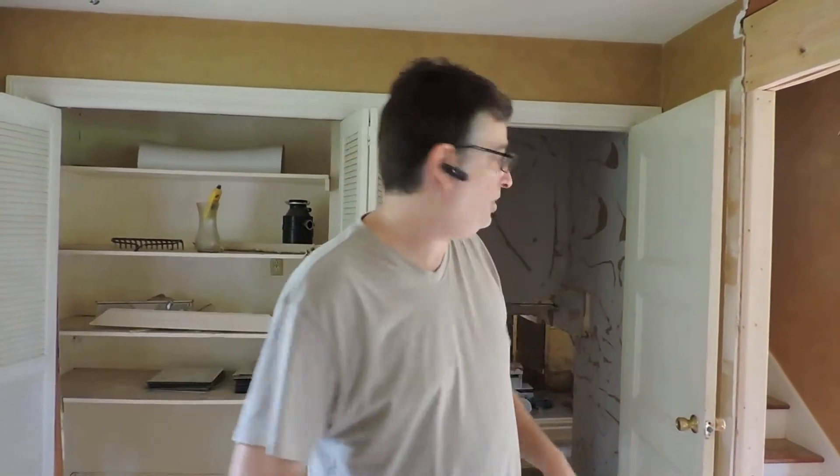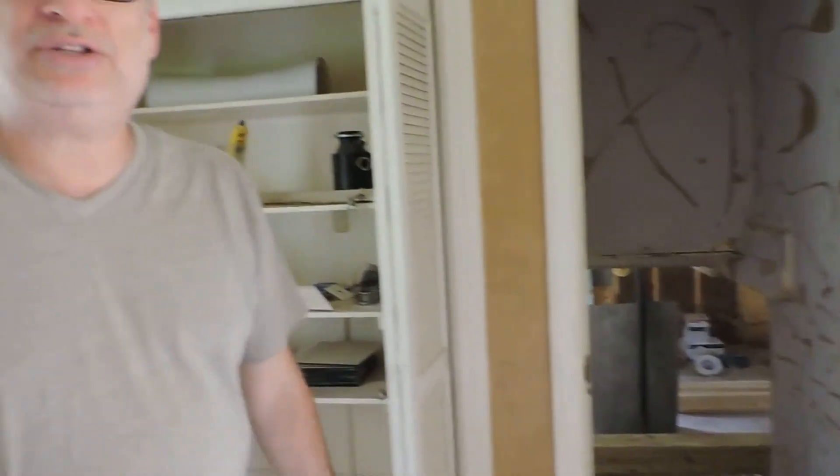The after repair value on this is probably $279,000. It's just about 3,000 square feet — a four bedroom, two and a half bathrooms, with a huge bonus room that we're completely redoing. It's about a 22 by 24 bonus room.